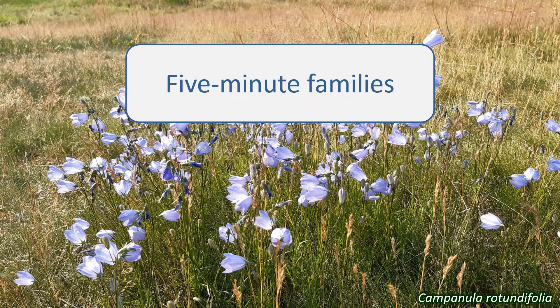In this series, I aim to give you a quick introduction to some of the plant families found in the UK. Learning to identify plant families is a great help in identifying individual plant species you come across. If you know the family, then you know where to start looking for the species in a guide. And identifying the family is an achievement in itself.